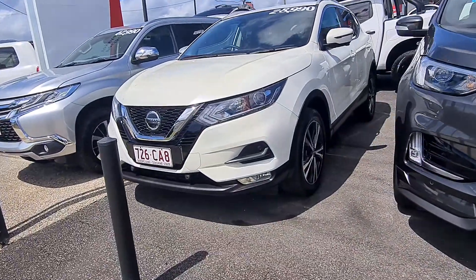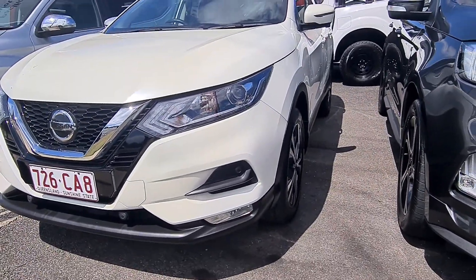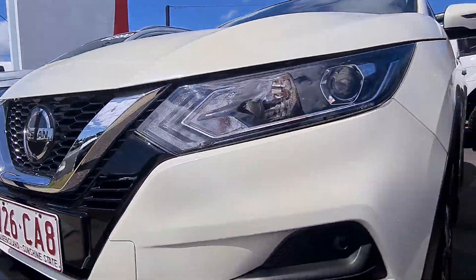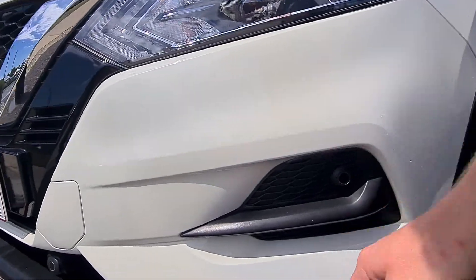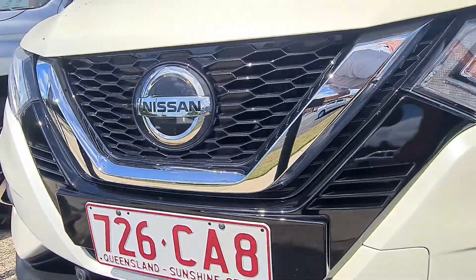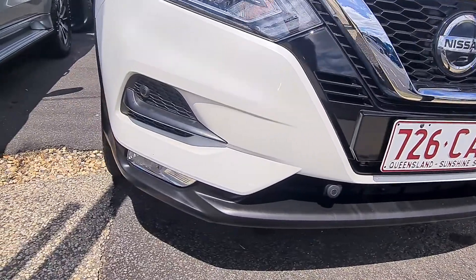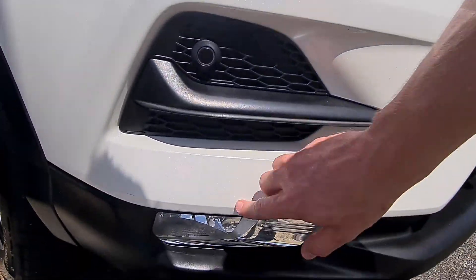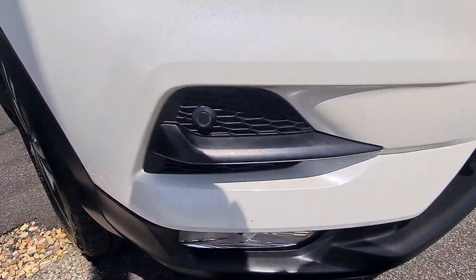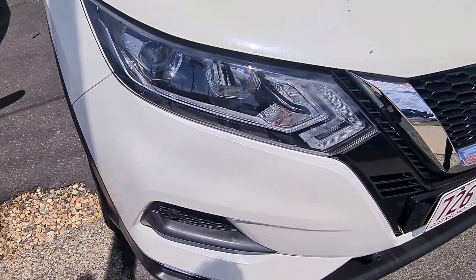We've got the 2019 Nissan Qashqai sitting here in front of me. If there's anything you can't see in this video, just let me know and I'll be happy to get some photos through instead. Starting from the front — heaps of tech in this one being the STL. You've got your front sensors all the way around, and you actually have front cameras as well as a 360 camera. I'll show you how all that works once we get inside. There looks to be just a small, tiny little stone chip on the very front bumper on the driver's side — if that's a concern, we can talk about getting that touched up.